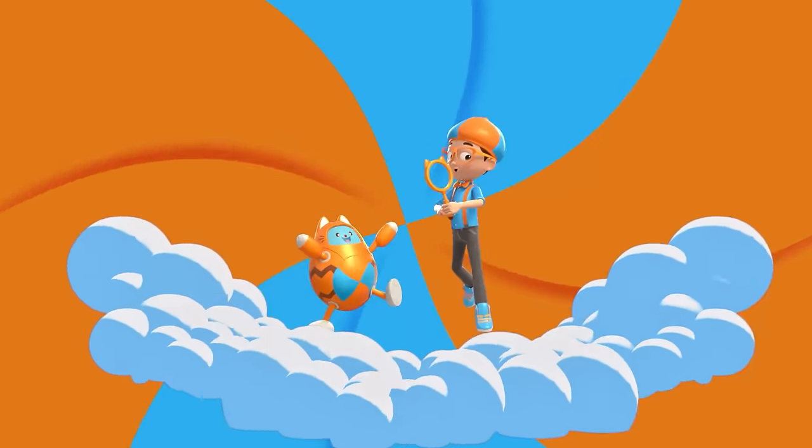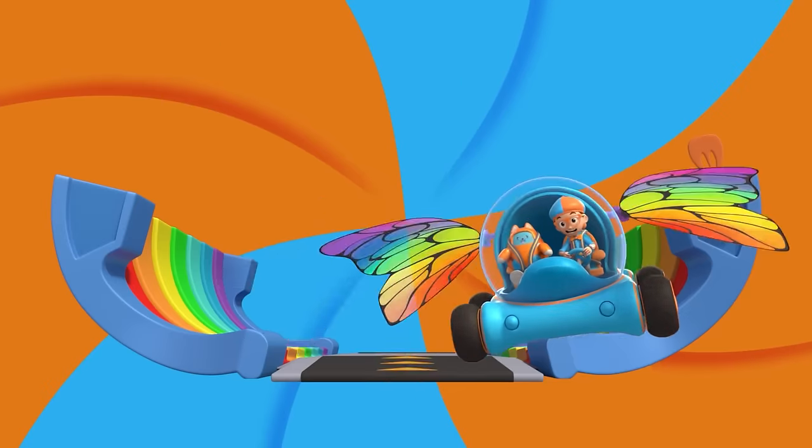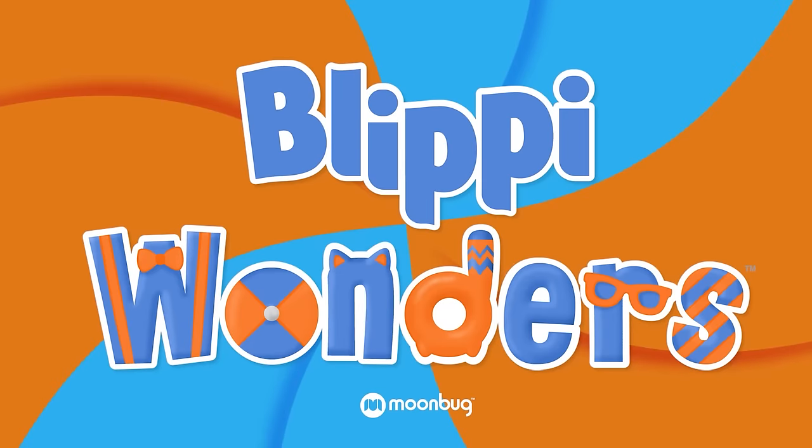Activate Blippi Station! It's time, get up and shout — I wonder what we'll learn about! Blippi!